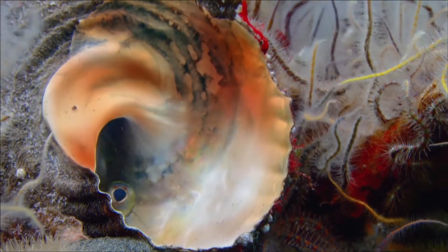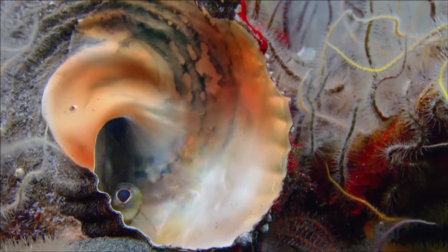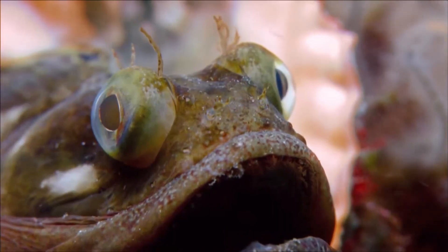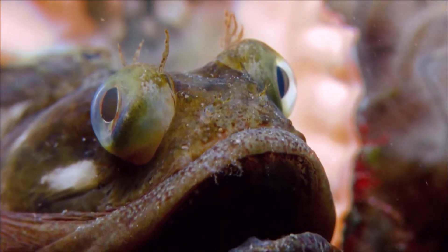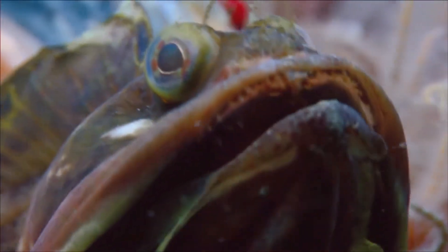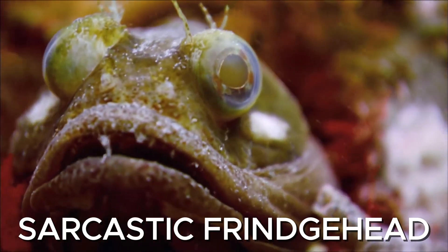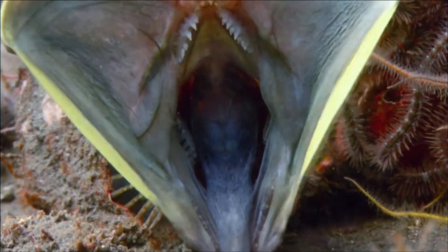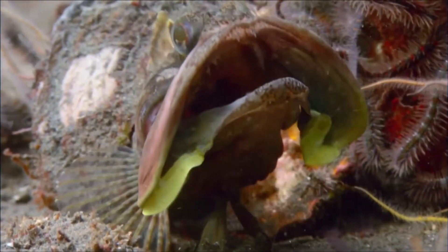You'd probably swim right past this fish without noticing it. It hides in cans, bottles, and little holes in the sea floor — just a small, twitchy thing with bug eyes and a nervous look. But if you get too close, it opens its mouth and turns into a monster. This is the sarcastic fringe head, and when it feels threatened, it explodes its jaws outward into a massive neon-colored display. It goes from awkward little goblin to deep-sea xenomorph in about half a second.